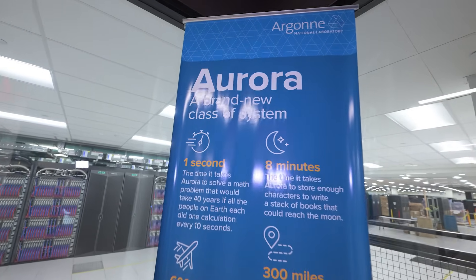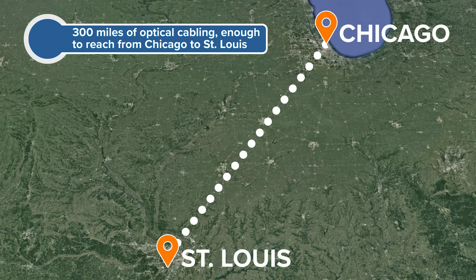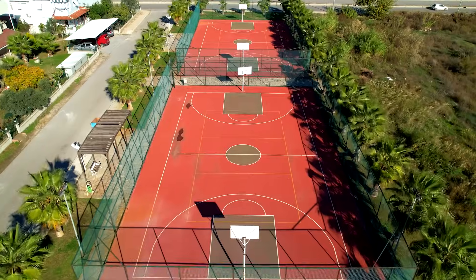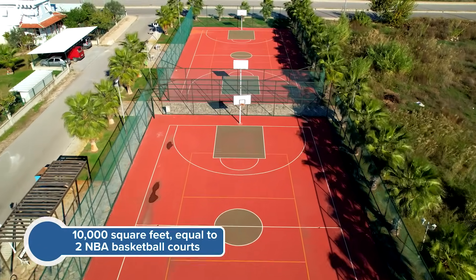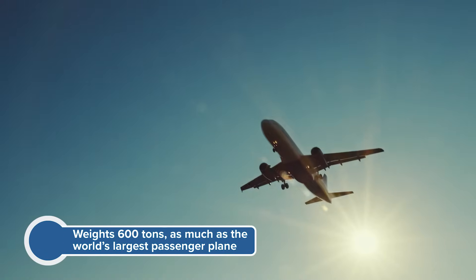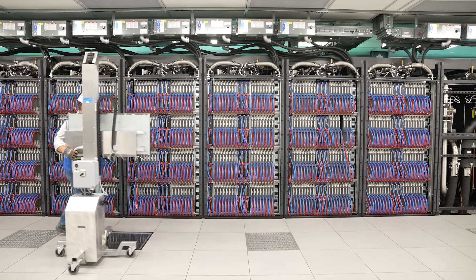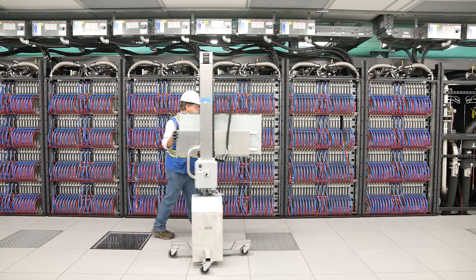So let's talk about Aurora's stats. There are 300 miles of optical cabling — that will reach from Chicago to St. Louis. It covers 10,000 square feet, the equivalent of two NBA basketball courts. Aurora is about 600 tons, as heavy as the biggest passenger plane ever in the world. It has 160 racks that are 8 feet tall and arranged in 8 rows.